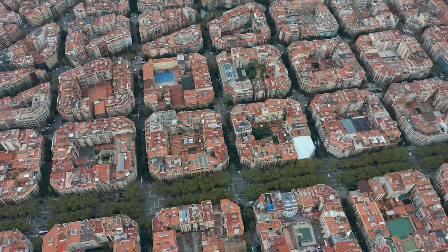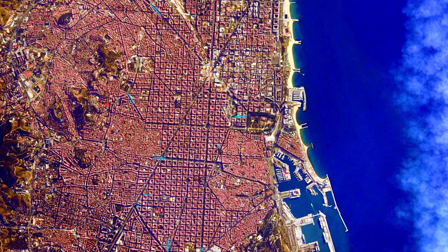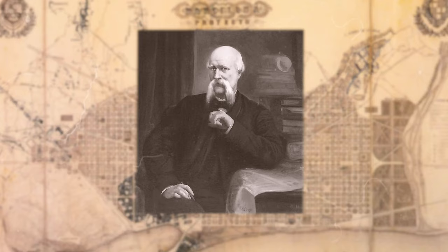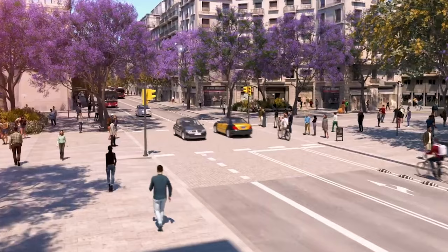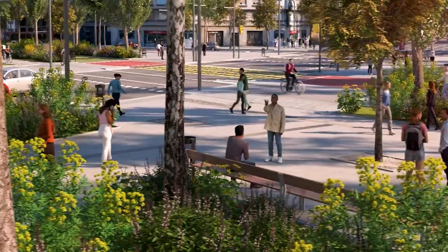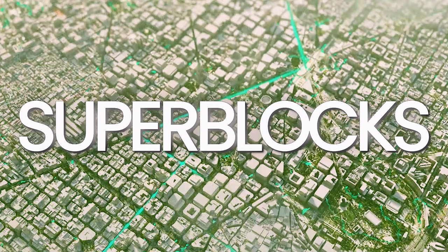The key to saving Barcelona lies within its iconic city design, a design which was formed in the 1800s. A visionary urban planner from nearly 200 years ago will be fundamental to the sustainable green oasis that Barcelona is on track to become. Welcome to the future of Barcelona: superblocks.